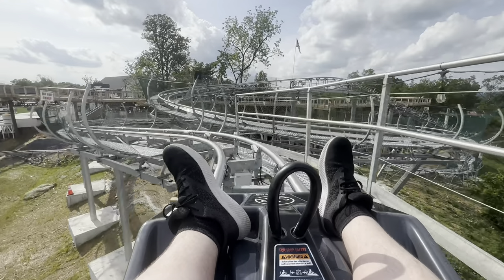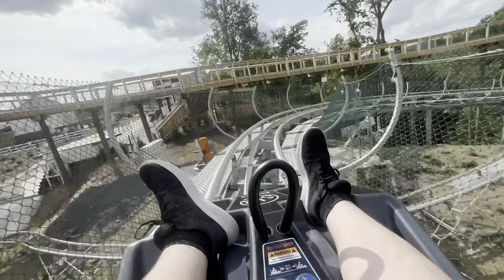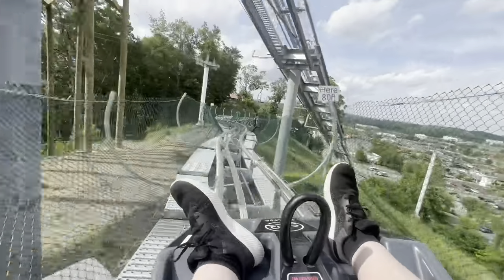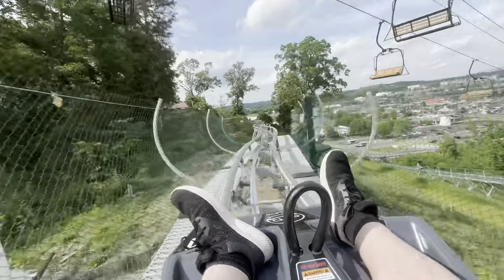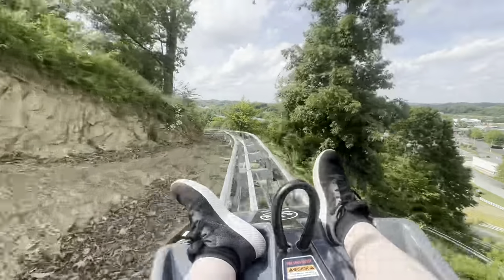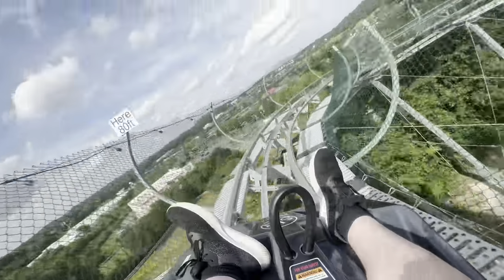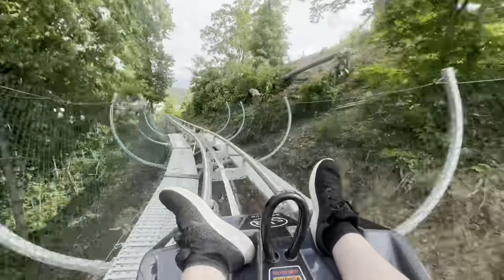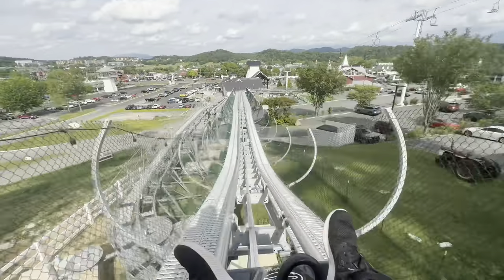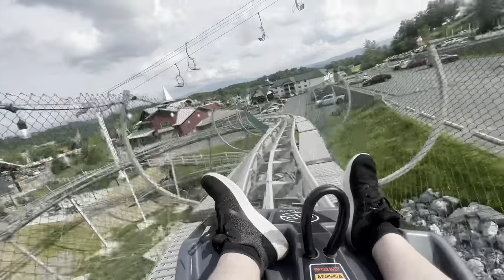Just cutting back in after that second lift hill — didn't want there to be too much dead air. And away we go. Oh, this is a kind of cool little snaky section — well, not a straight away exactly. And headed back down into Pigeon Forge. Final mountain coaster helix.